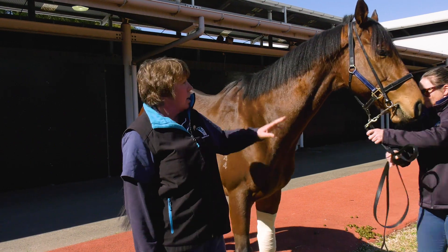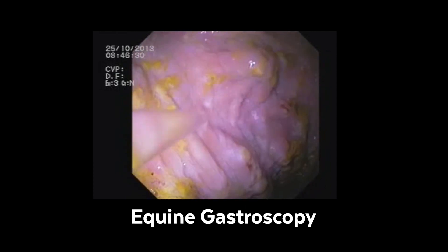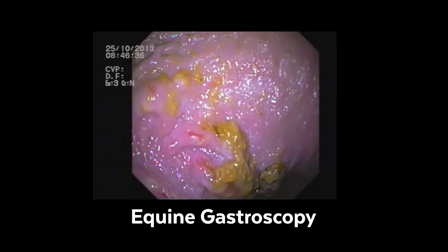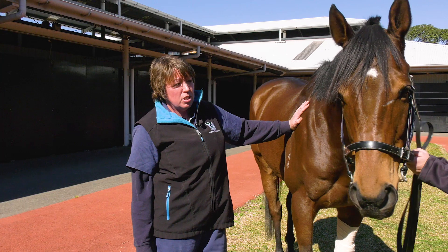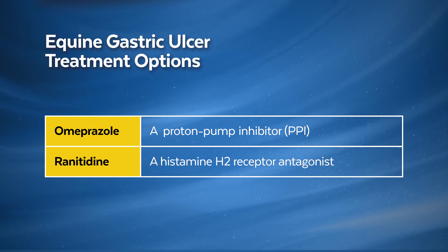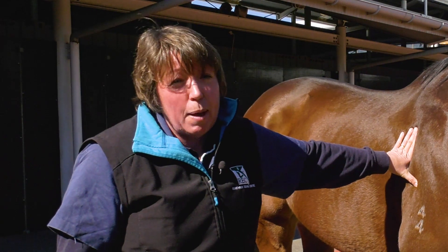To diagnose gastric ulcers, ideally you'd scope their stomach and have a look for them. The scope is now entering the horse's oesophagus and going down. Now we're inside the horse's stomach, washing the lining, and you can see there are ulcers along the bottom of the squamous mucosa. If a scope isn't available, you can do a drug trial — treat them and see if you get a response. Once you've diagnosed gastric ulceration, ideally treat with anti-ulcer medications such as omeprazole or ranitidine. Once they've had ulcers they're prone to recurrence, so it's a good idea to use supplements to help prevent it from happening again.